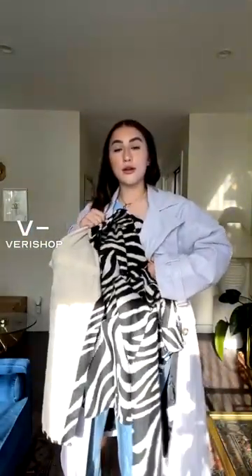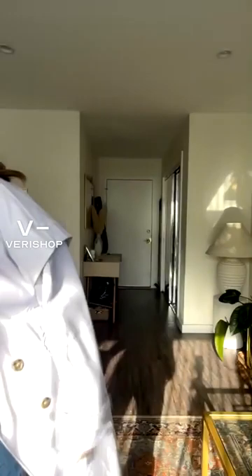I would probably wear this with jeans and a white tee for springtime when it's a little warmer. For winter I'd do something really cute underneath — like how cool would it look with a zebra print situation underneath? It's such a pretty color and it's just so easy to wear.